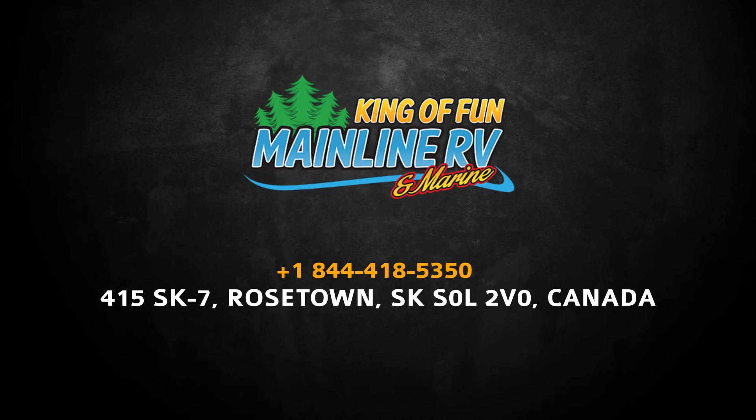Click here for more details or call 1-844-418-5350.